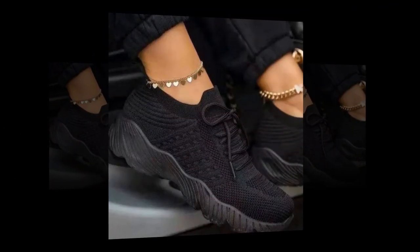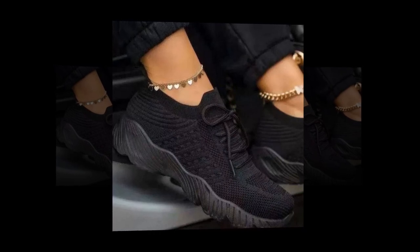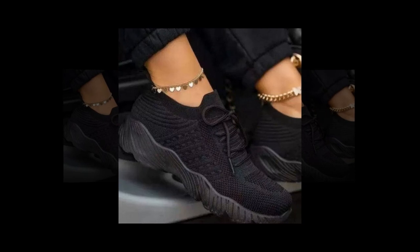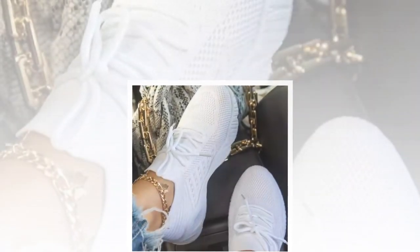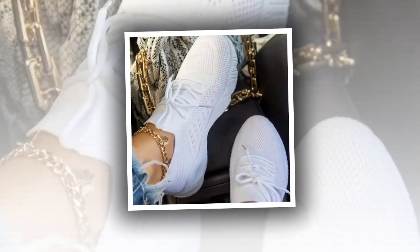The sneakers fit true to size, which is always a relief when ordering online. The vulcanized sole adds durability and flexibility, making these shoes perfect for everyday wear. These sneakers are not just about comfort — they're incredibly stylish too. The subtle platform design gives a slight height boost, enhancing my posture and confidence without compromising on comfort.